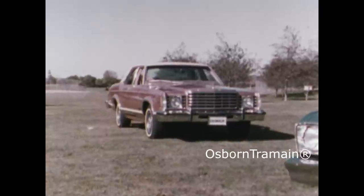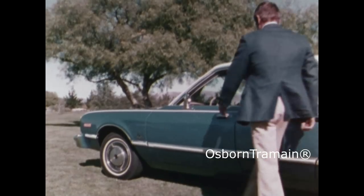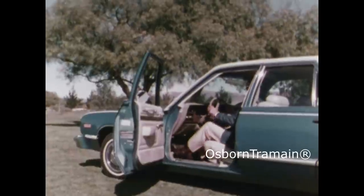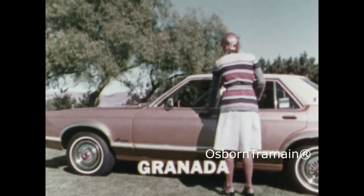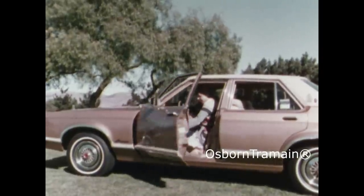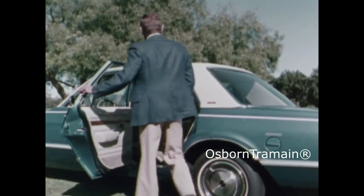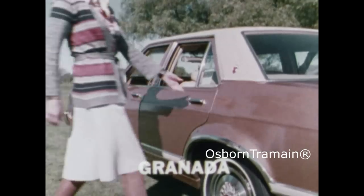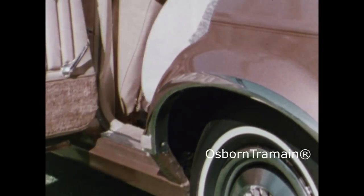It's similar in size and price, but different in many important ways — like just getting in. Notice how wide our door is; it makes for easy entry. Just a little bit more awkward in a Granada. It's even more obvious in the rear seat. The door opens wide and he sits down. But on Granada, the wheel well intrudes — it's awkward, not bad, just annoying.